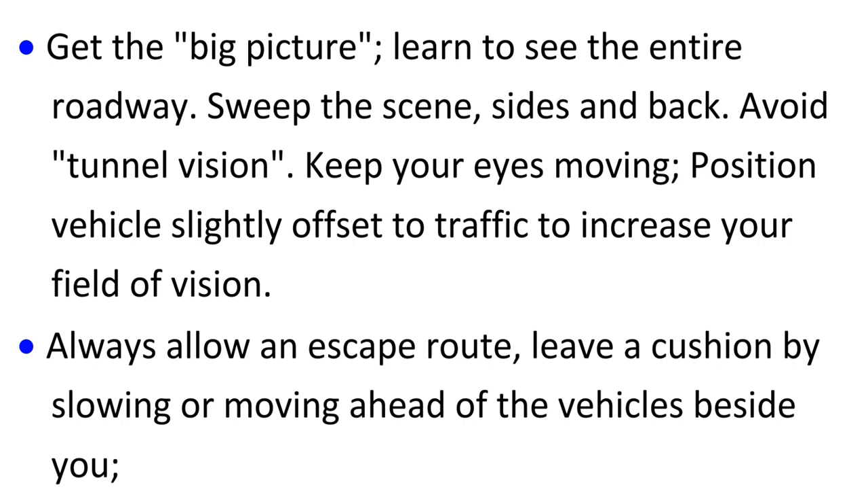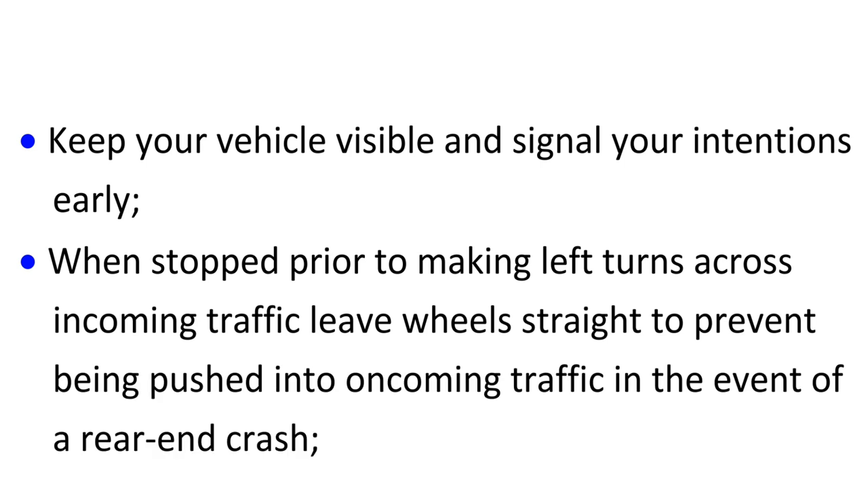Always allow an escape route. Leave a cushion by slowing or moving ahead of the vehicles beside you. Keep your vehicle visible and signal your intentions early. When stopped prior to making left turns across incoming traffic, leave wheels straight to prevent being pushed into oncoming traffic in the event of a rear-end crash.